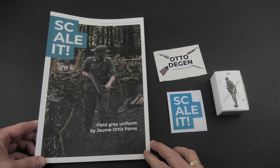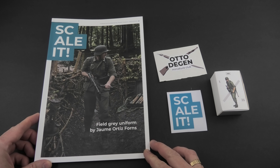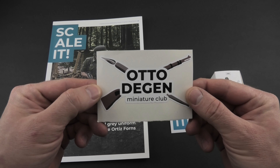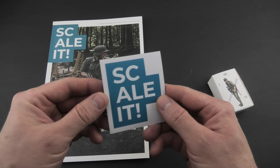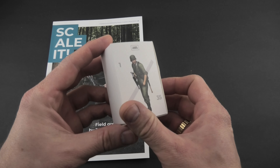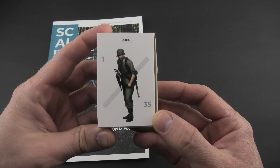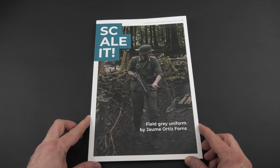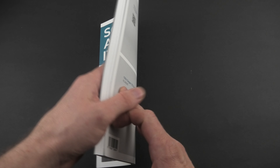A couple of days ago I received a new modeling magazine called Scale It. This is from the same publisher, Plastic Invasion, who published the earlier mega book Scale Modeling World War II German Camouflage Uniforms. I presented it here, but if you don't know it just check the link in the description below. Even before I received the book I was sure of the quality, and I wasn't disappointed.